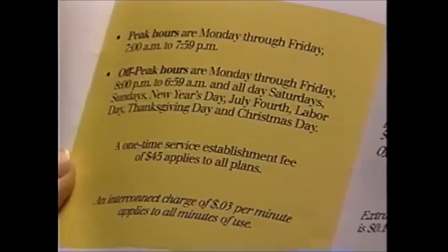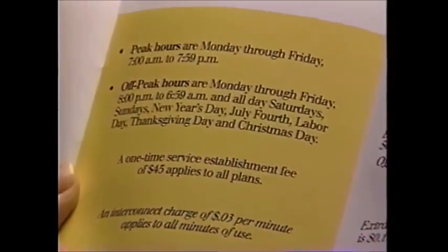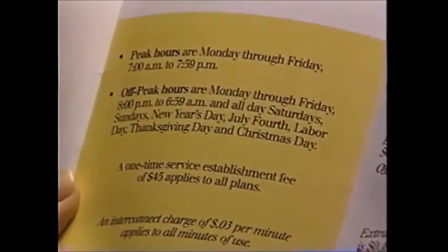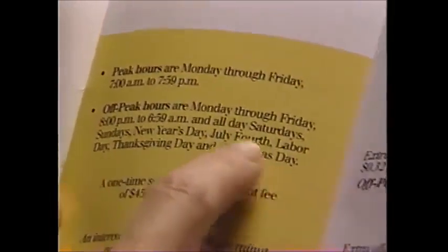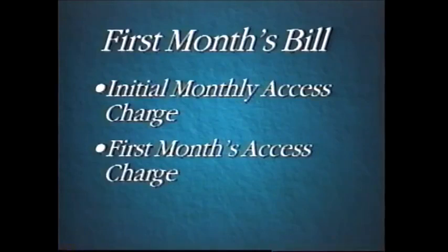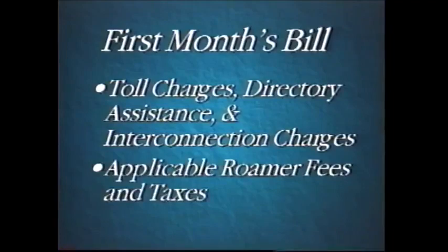Peak hours are Monday through Friday, 7 a.m. to 7:59 p.m. Off-peak hours are Monday through Friday from 8 p.m. to 6:59 a.m., all day Saturdays and Sundays, New Year's Day, July 4th, Labor Day, Thanksgiving, and Christmas. On your first month's bill, you can expect to see: an initial monthly access charge prorated based on activation date, your first month's access charge billed in advance, airtime usage, toll charges, directory assistance, directory assistance call completion and interconnection charges, applicable roamer fees, and taxes.